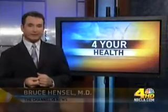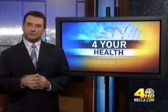Otherwise, she might need a risky brain surgery. The 3D test tells us when we can avoid that or postpone it. UCLA is one of only two centers in the U.S. using this computer software for brain aneurysms. I'm Dr. Bruce Hensel.